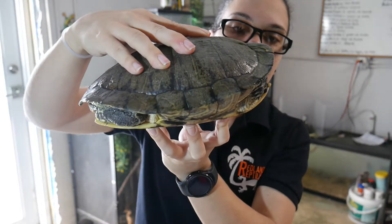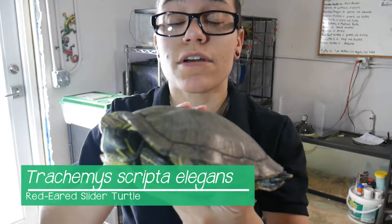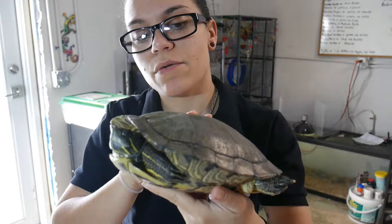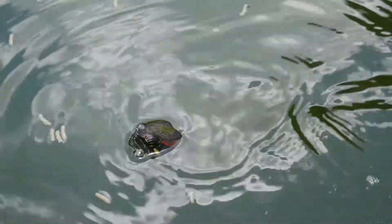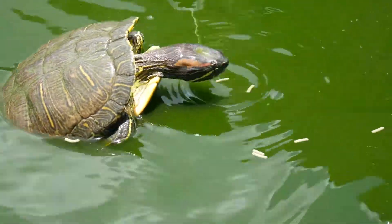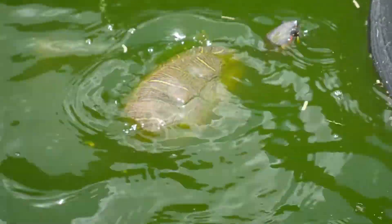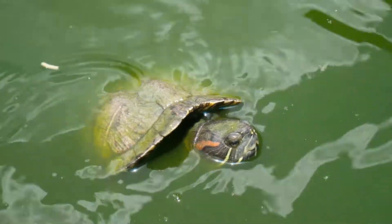These sliders are actually a non-native and invasive species here in South Florida. They were bought and sold in the pet trade, very popular since the 60s and 70s. Between 1989 and 1997, over 52 million of these little guys were bought and sold in the pet trade — they were the most exported exotic pet in the world during those years. Because of that, we now have red-eared sliders as an invasive species all over the place.